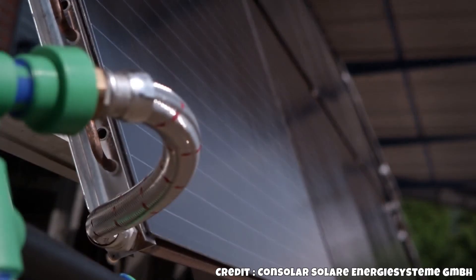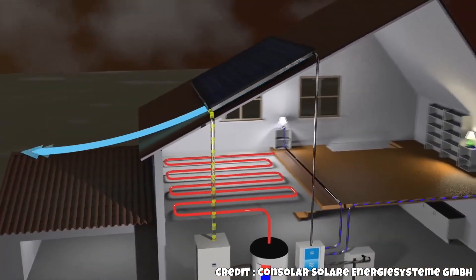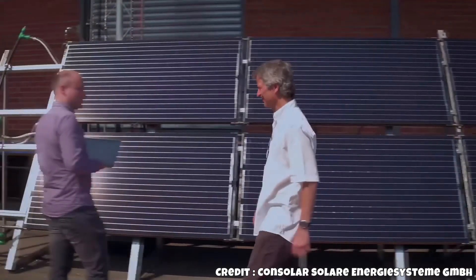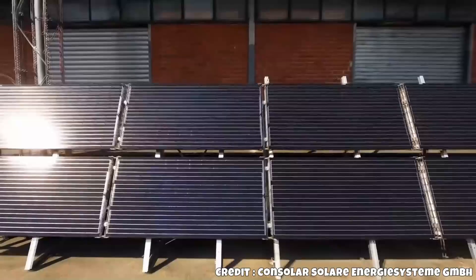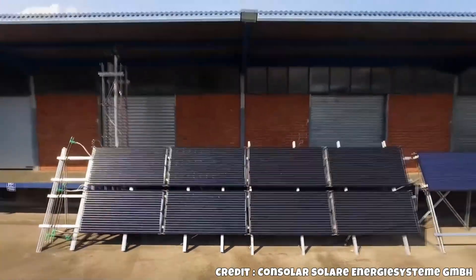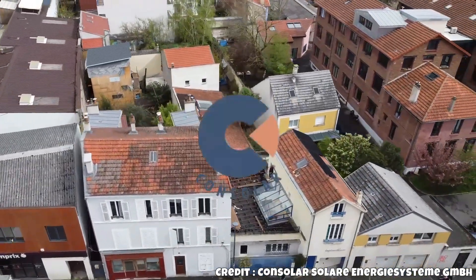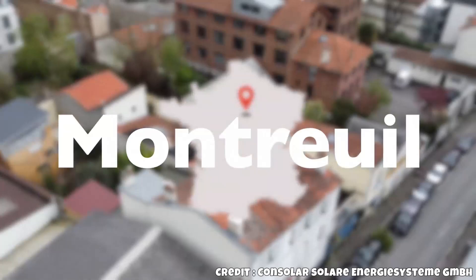But how does this technology perform in practice, and is it economically viable? Consolar states that Solink PVT systems are suitable for various applications, including renovations, new residential and commercial buildings, and even facades of high-rise structures. They cater to both private and commercial clients. With over 30,000 collectors installed across Europe since 2016, the technology has proven its effectiveness.